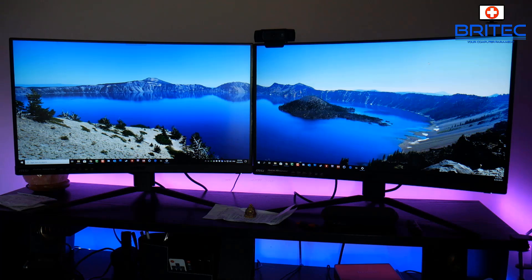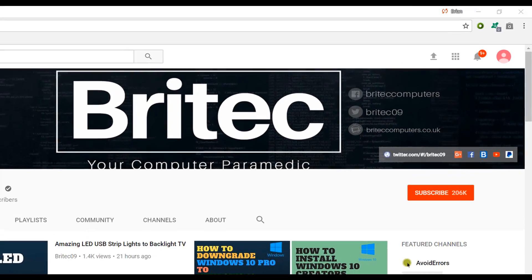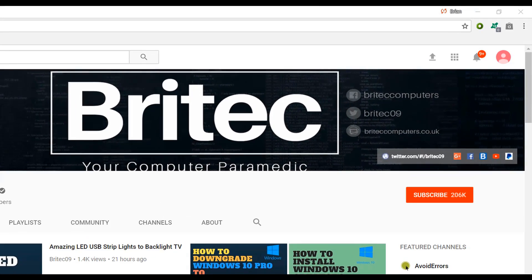My name is Brian from BrightechComputers.co.uk — hope this one helps you out. If you need more help or information, pop onto our Discord server and I'll be happy to assist. If you haven't subscribed yet, hit the big red subscribe button on my YouTube channel and the bell notification button to be notified when we upload new videos.